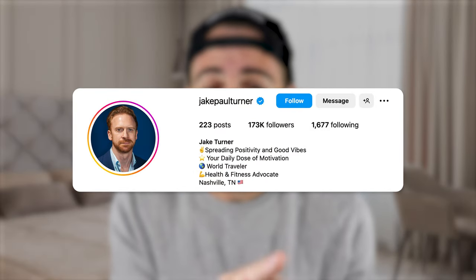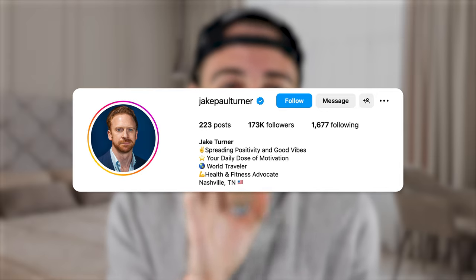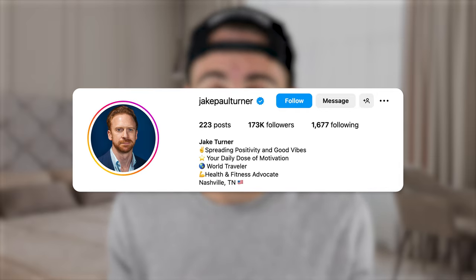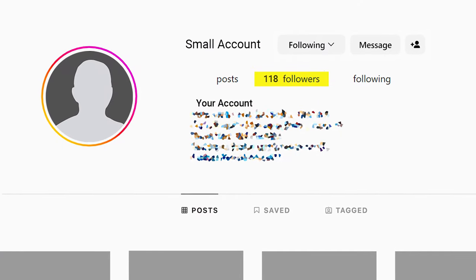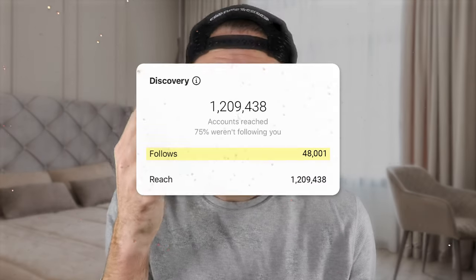One creator was doing exactly that, stopped using banned hashtags, and was able to gain over 100,000 followers in just 30 days. I was able to help another creator get over 600,000 followers by making sure they stopped making the mistakes I see so many small accounts make with their hashtags — and once they did that, their growth skyrocketed.